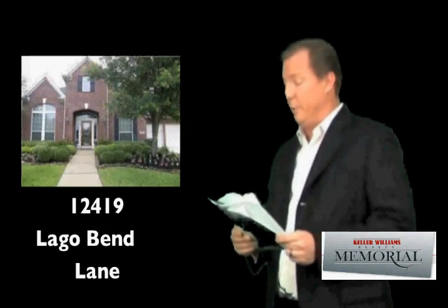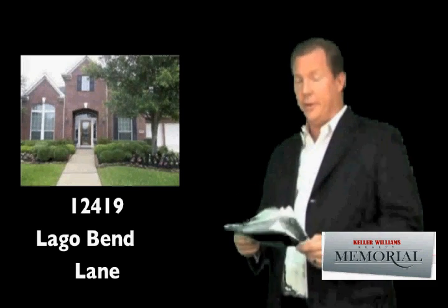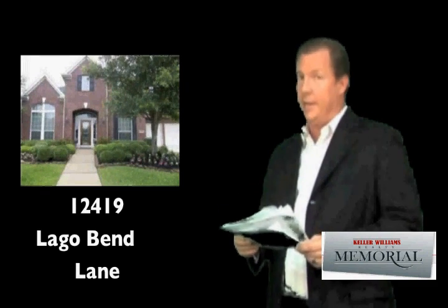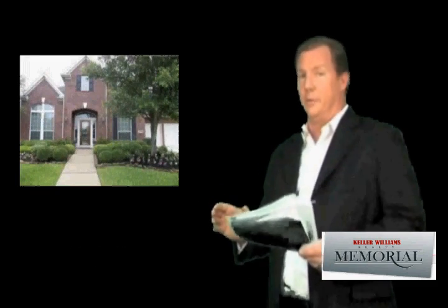Then there's 12419 Lago Bend Lane — four bed, three and a half bath, 3,530 square feet, three car garage. So now we're at a much bigger square footage. Let's go ahead and pull that one out as well.